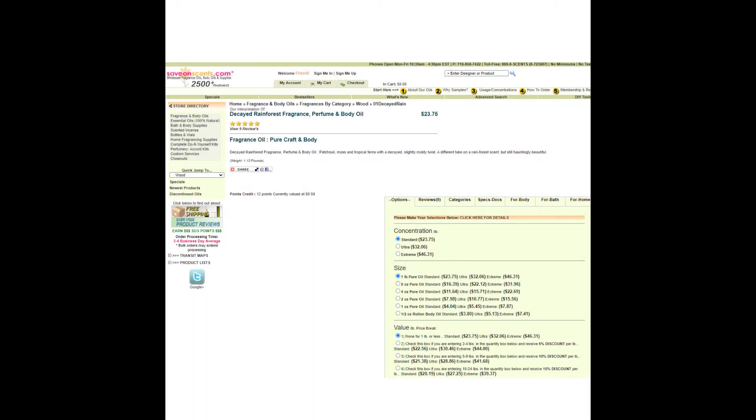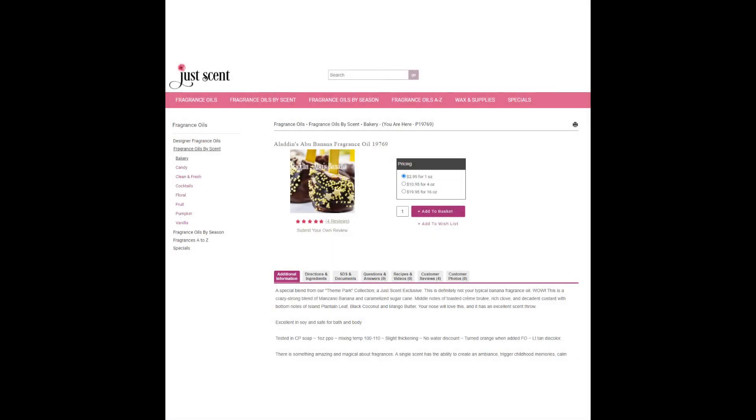The next fragrance is Jungle Boat, and that is actually Decayed Rainforest from Save On Scents. You can purchase this fragrance starting at $4.04 an ounce. And we have Pirate Banana Rum — what the heck is this scent? Can we just please pretend it doesn't exist? Somebody's sniffer is obviously broken. The smell on the Pirates ride is not banana rum. This fragrance is so off. However, it's a nice banana fragrance — it kind of reminds me of Banana Runts soaked overnight in cream soda. But is it the Pirates ride scent? No, it's not.